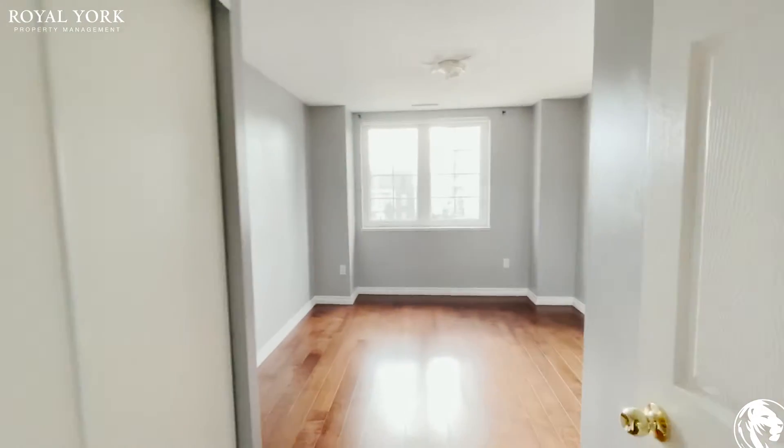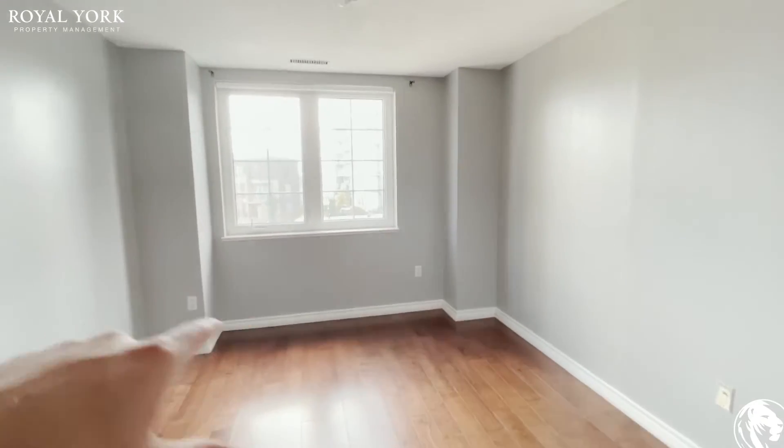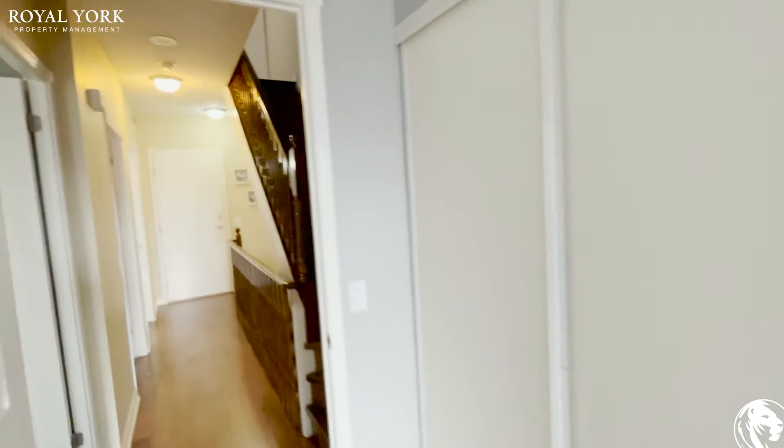Checking out the second bedroom, this one is about the same size — you can comfortably fit a queen-size bed with nightstands on each side. Again, tons of natural light pouring in and you have your closet on to the right.